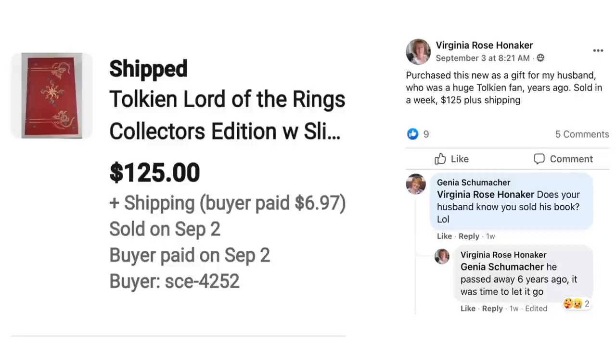Now we have Virginia Rose Honaker, who purchased a Lord of the Rings collector's edition as a gift from her husband who was a huge Tolkien fan years ago. Sold in a week for $125 plus shipping. Her husband passed away six years ago, so it was time to let it go — a sentimental item as well as a valuable one. I have seen this particular book show up on Money Making Monday several times selling for over $100.